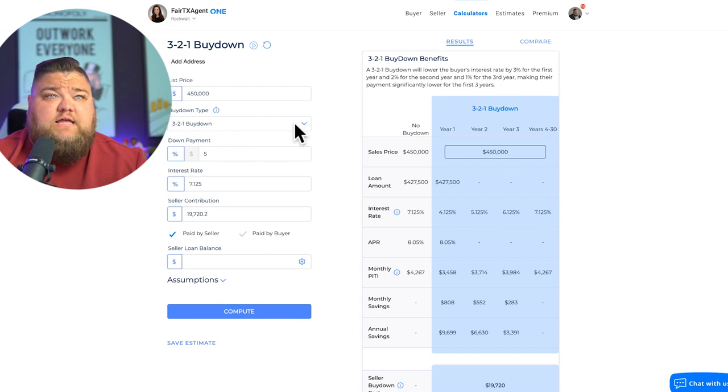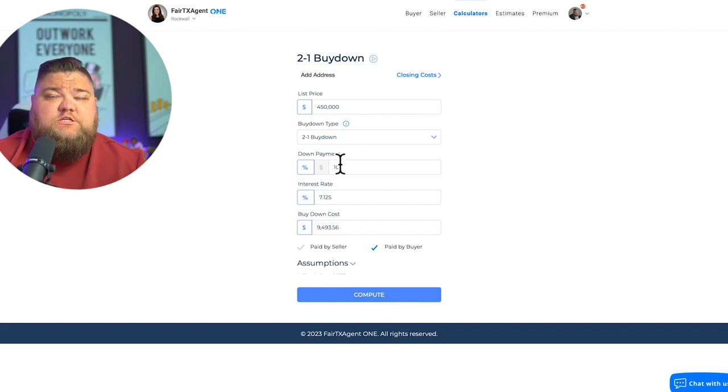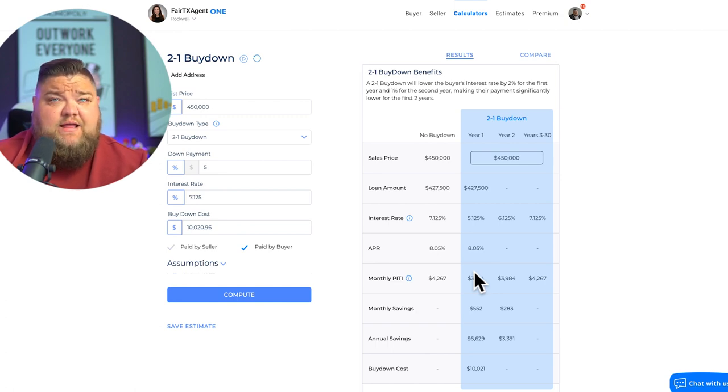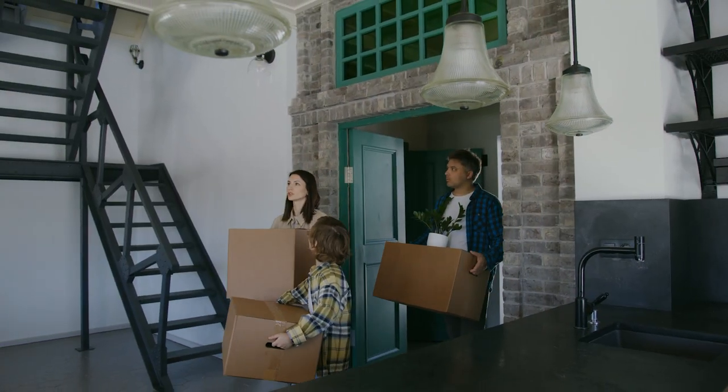The same logic applies to a 2-1 buydown — it buys you down two percentage points in year one, one percentage point in year two, then back to market rate in year three. You could also mix options, like doing a 2-1 buydown plus covering closing costs, depending on how the builder allows you to allocate. The key is this money should always be paid by the seller — it's coming from the builder's incentive.